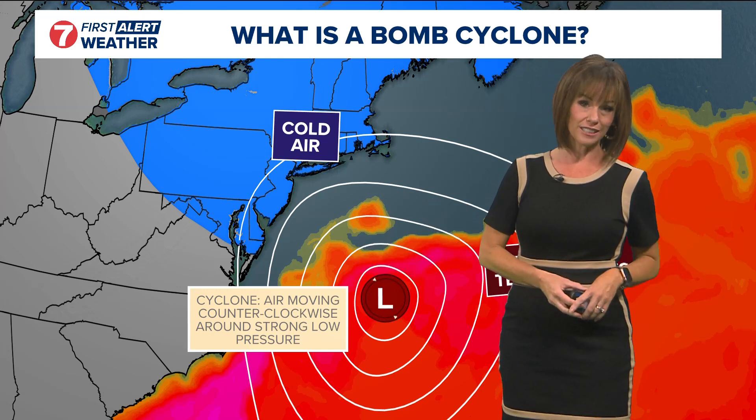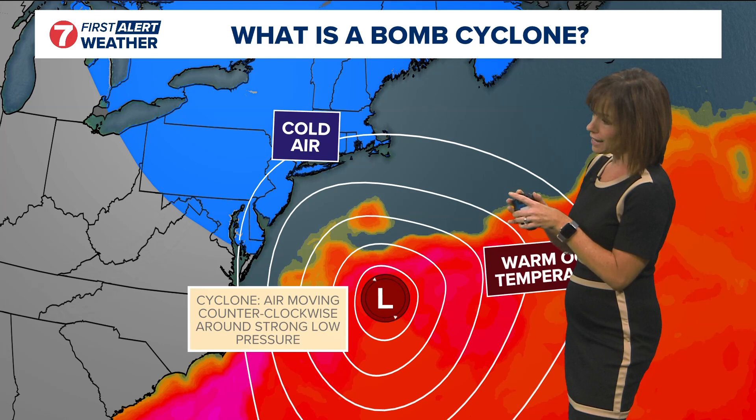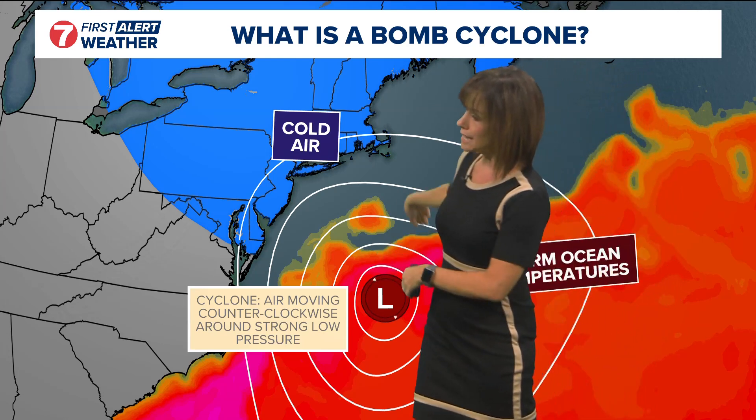We usually call this just a low pressure center, a low pressure system, or a storm system, but that is technically called a cyclone. So then you put that cyclone — that area of low pressure with that air moving around it — over a warm ocean or milder ocean temperatures.